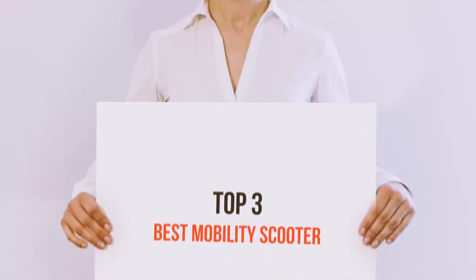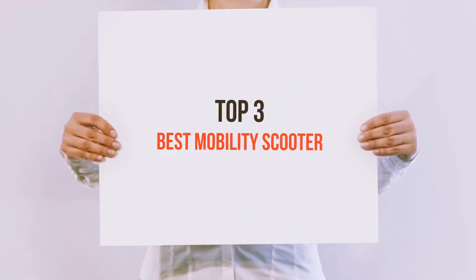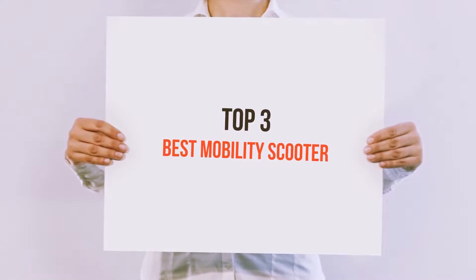Hello guys, welcome back to my channel. Today I'm gonna talk about the top 3 best mobility scooters.